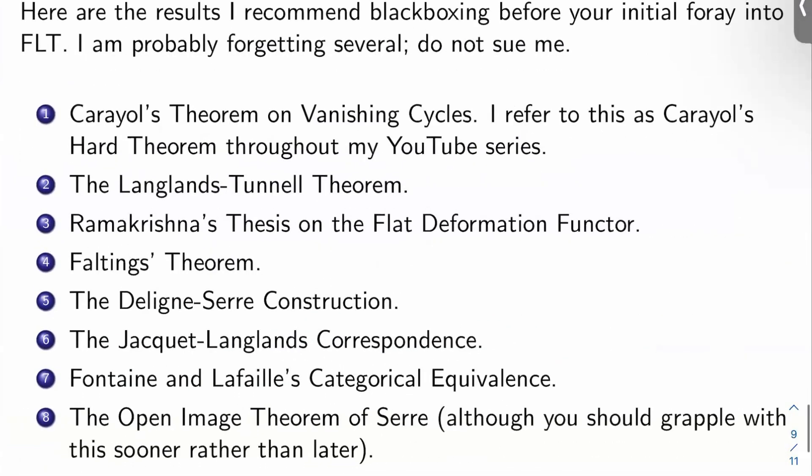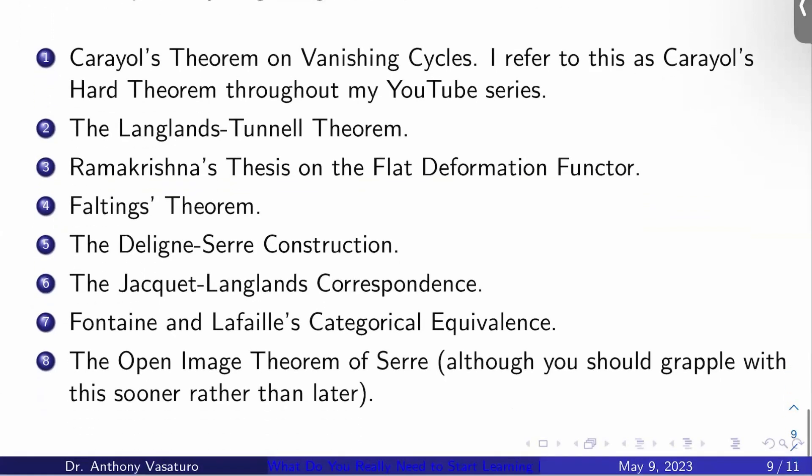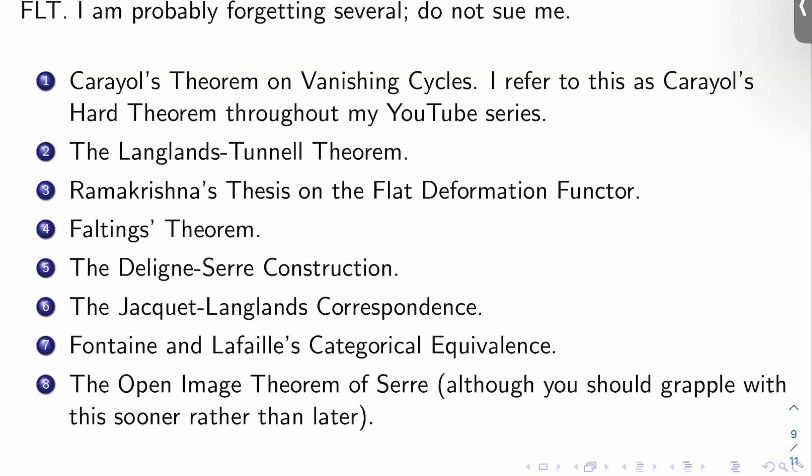Last but not least, let me talk about black boxing — taking results for granted before your initial foray into Fermat's Last Theorem. I'm probably forgetting several, so don't sue me — I thought of this list in about two minutes while talking to my wife on the couch. First: Cariel's theorem on vanishing cycles — I call this Cariel's hard theorem throughout my YouTube series. This is a very, very hard theorem. It's hard enough just to understand what it says, let alone learn the proof. Just look at the references in Cariel's paper — the amount of material those references cover is enormous. This might be the single biggest black box. The next biggest is definitely the Langlands-Tunnell theorem on the modularity of rho_E,3.